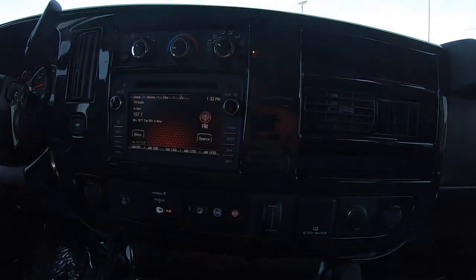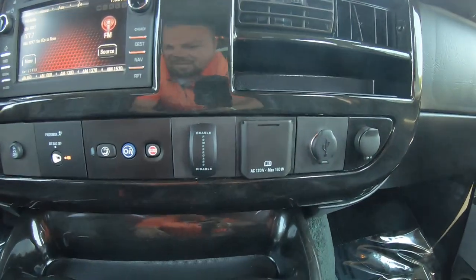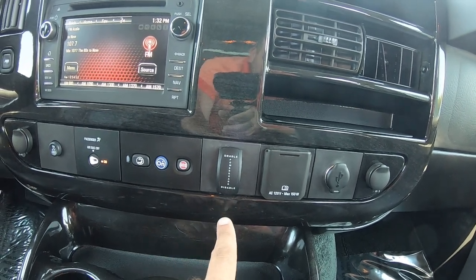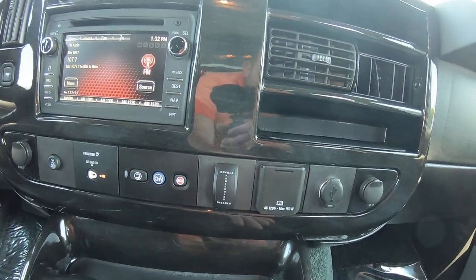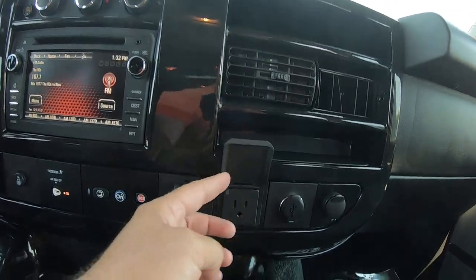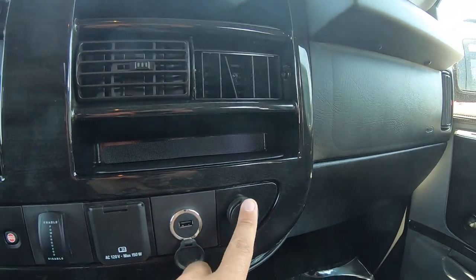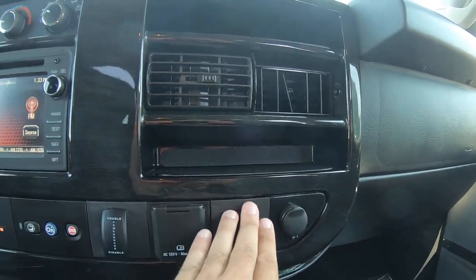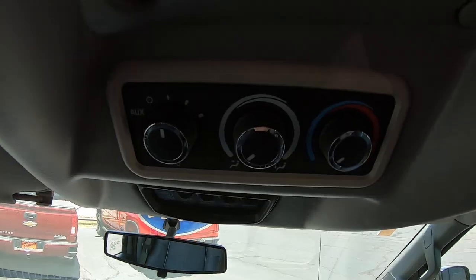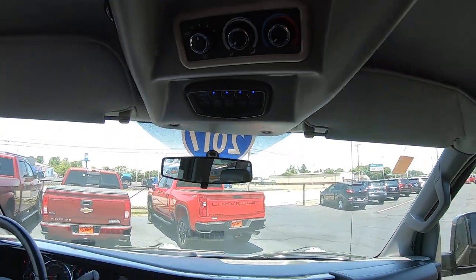There's a touch screen radio with SiriusXM satellite radio and navigation. You can enable or disable your power running boards — they deploy and redeploy when you open and close the door. You also have a 110-volt outlet up here, a USB port, and another outlet. It does come equipped with OnStar. Up here you have more controls for your rear HVAC system, and some of the indirect lighting for the rear is also up there.